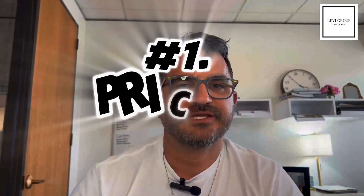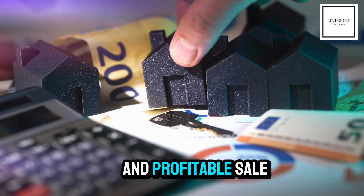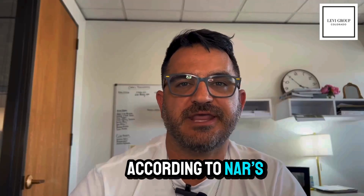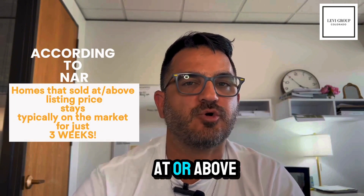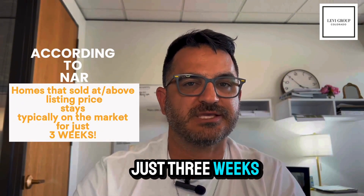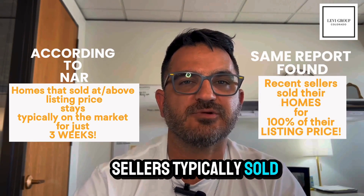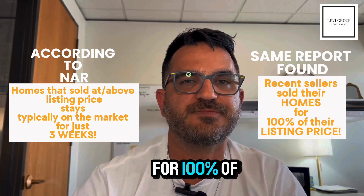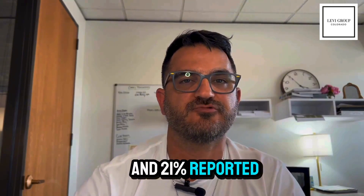First off, pricing strategy. Setting the right price is crucial for a quick and profitable sale. According to NAR's 2024 profile of home buyers and sellers, homes that sold at or above listing price were typically on the market for just three weeks. The same report found that recent sellers typically sold their home for 100% of the listing price, and 21% reported reducing the asking price at least once.